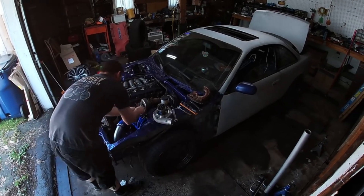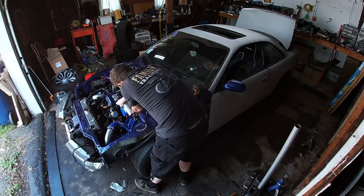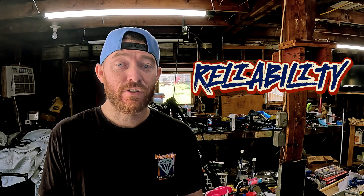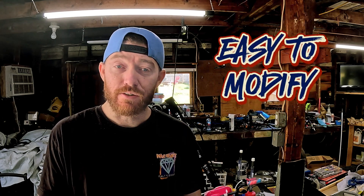No engine is perfect, so let's dive into the strengths first because this engine has a lot to offer. Strength number one: reliability. These engines are known for their durability and can withstand a lot of power without falling apart, especially when built correctly. Strength number two: aftermarket support. You're never going to find yourself stranded without options — tons of companies are making goodies for the KA, so if you want to upgrade or beef it up for racing, you're covered.